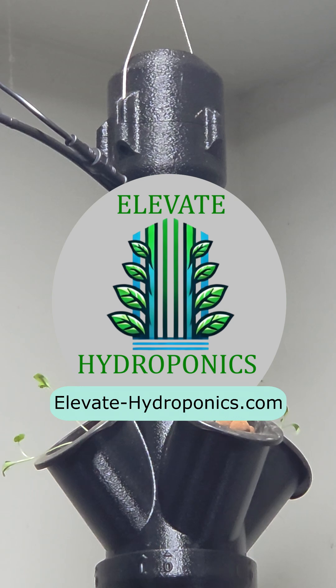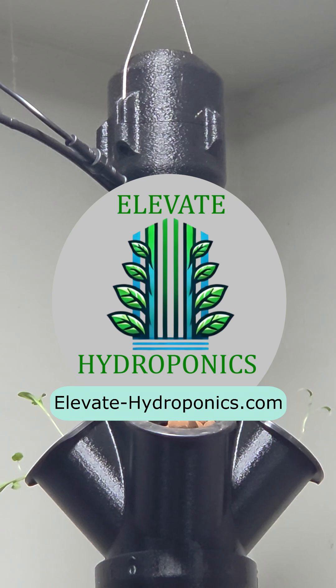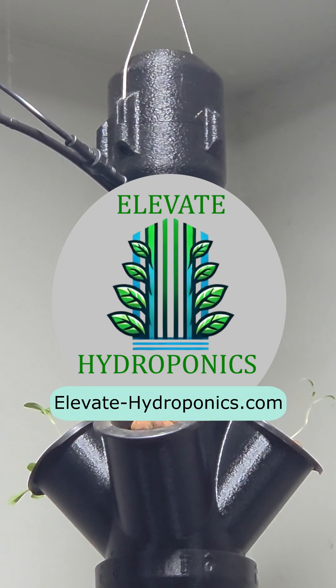If you found this video helpful, be sure to like, subscribe, and share. Visit us at ElevateHydroponics.com for more details — link in the description below.